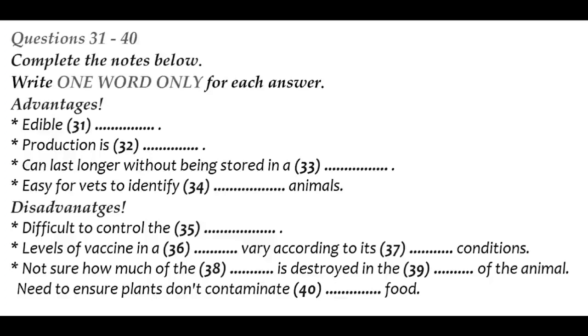You will hear part of a presentation by a second-year environmental studies student on research into edible vaccines. First, you have some time to look at questions 31 to 40. Now, listen carefully and answer questions 31 to 40.